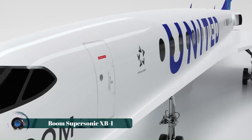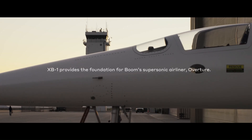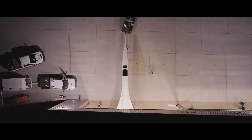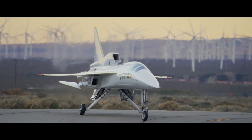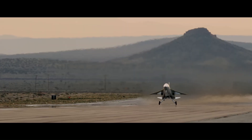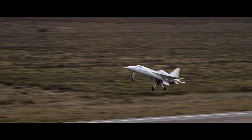The Boom XB-1, also known as Baby Boom, is a one-third scale supersonic demonstrator aircraft developed by Boom Supersonic. This trijet aircraft is powered by three General Electric J85 engines and is designed to reach Mach 2.2 with a range of over 1,000 nautical miles.